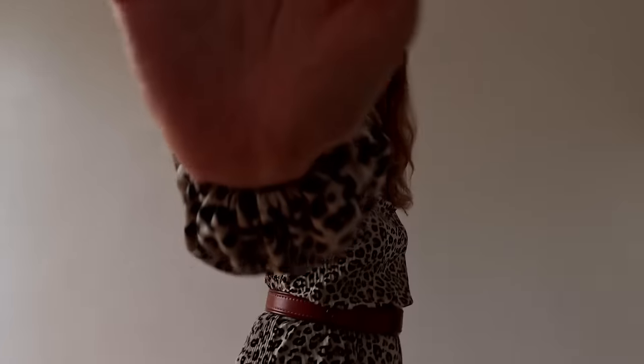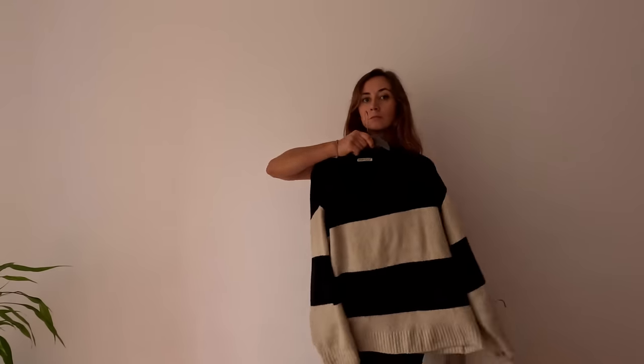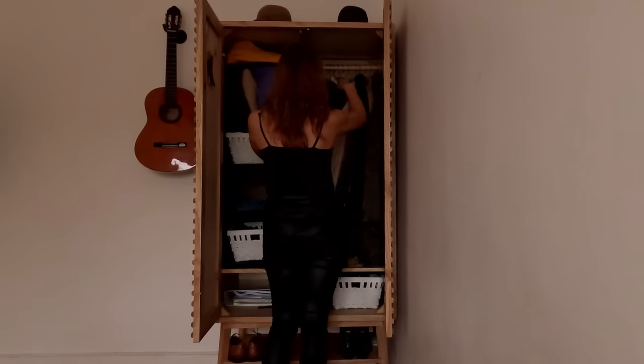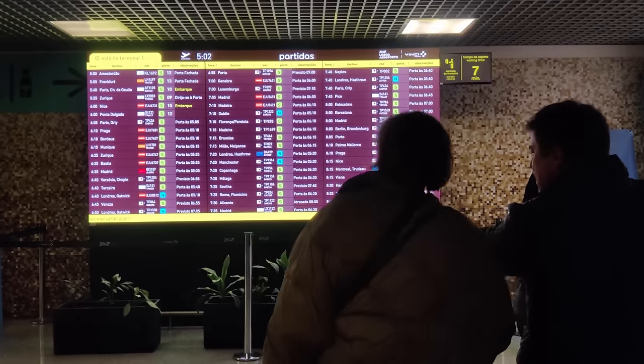Sixth: take multi-purpose items. For example, a USB charger that can charge three different types of devices means I'm only bringing one. Or a certain clothing item that with some imagination can be worn differently. Seventh: choose a versatile wardrobe. Minimalism doesn't have to be all black and white, but having a color palette that you can mix and match is a total game changer.